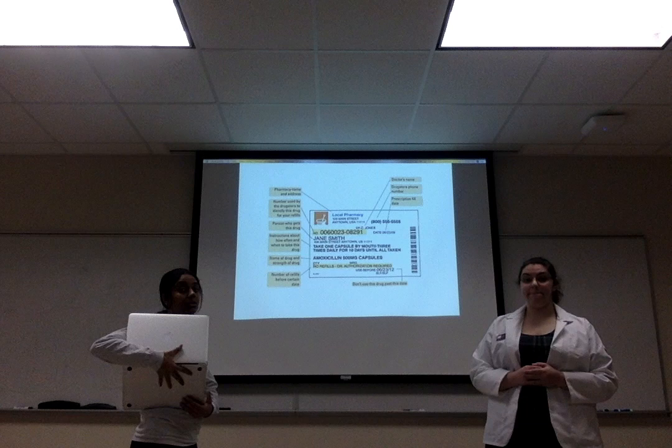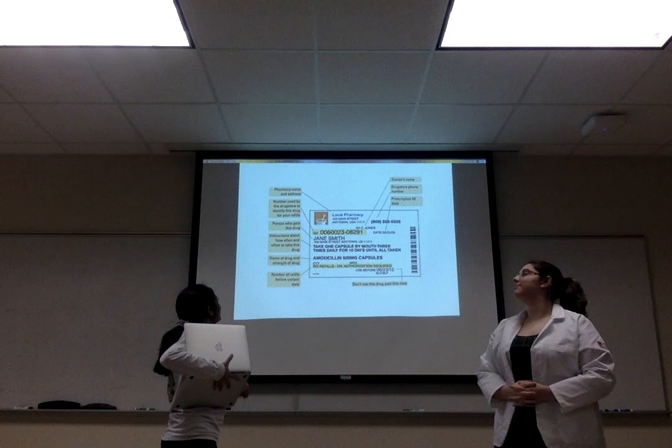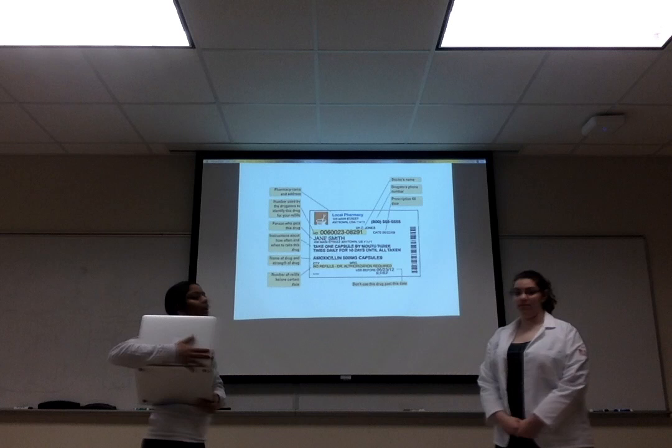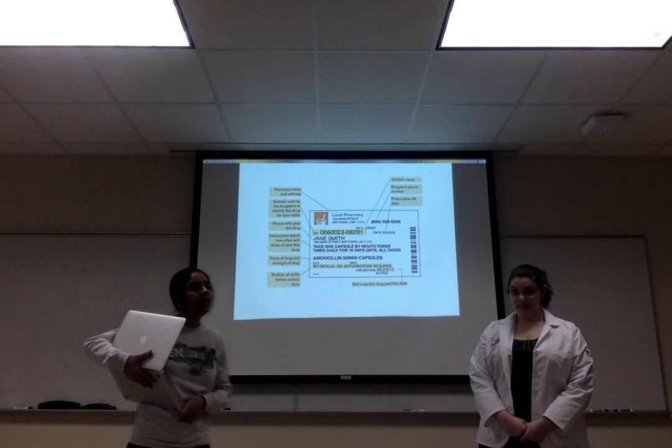Can somebody tell me who this medication is for and what is the medication name? It's listed right over here — it says amoxicillin 500 milligrams. And then it has the directions, which say: take one capsule by mouth three times daily for 10 days until all taken. So you have to take the medication as it is directed on the prescription label.